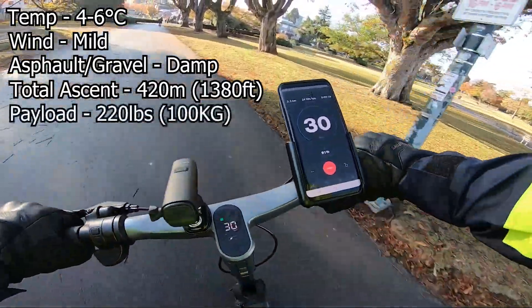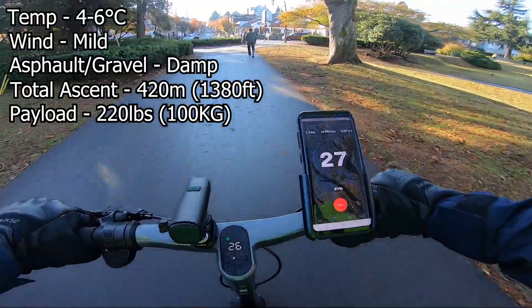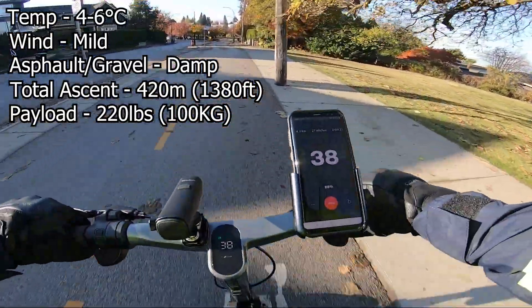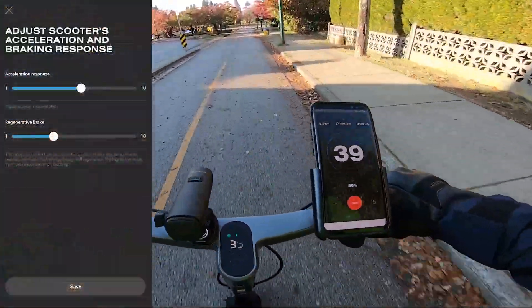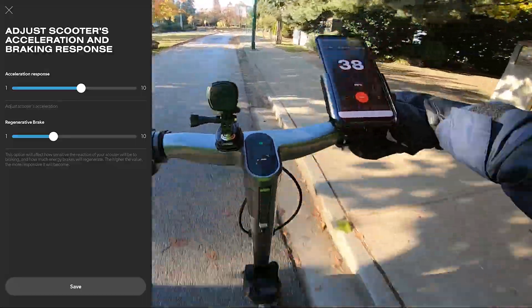The payload — that's myself including my gear, the phone, the light, all that stuff — was about 220 pounds. I used medium comfort mode for about 90% of the trip, while the other 10% of the time I used performance mode. The acceleration in the app was set to 6, and the regen braking was set to 4, while the lights on the scooter were turned off.